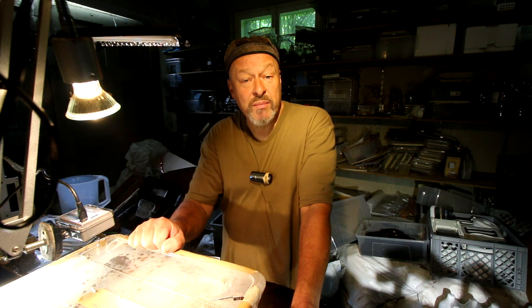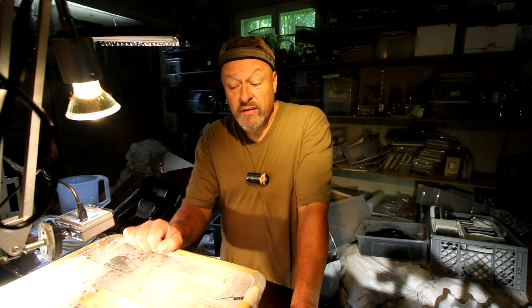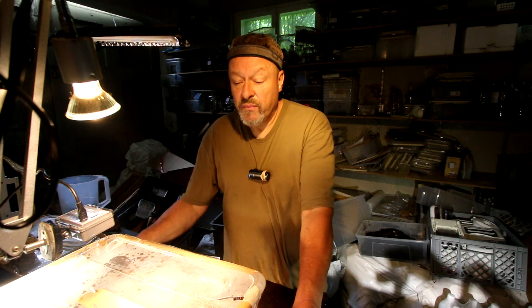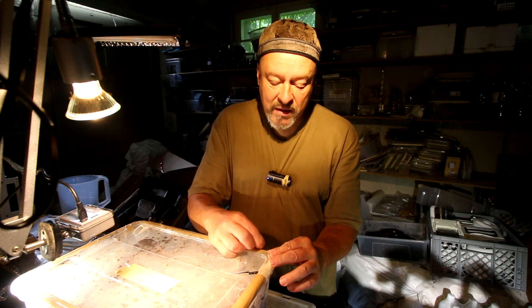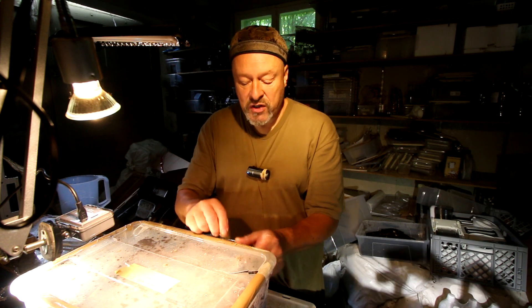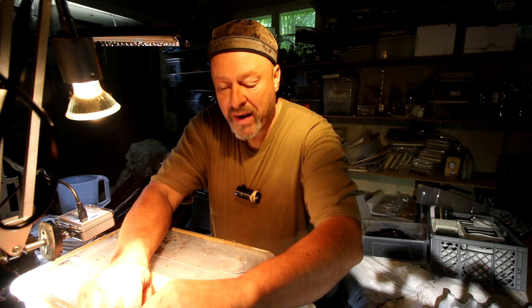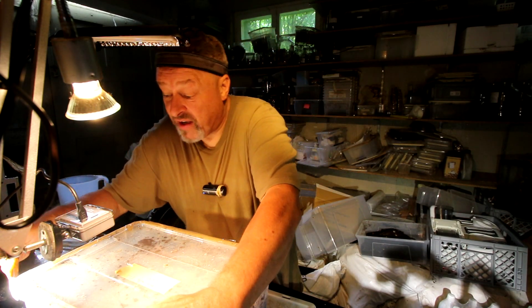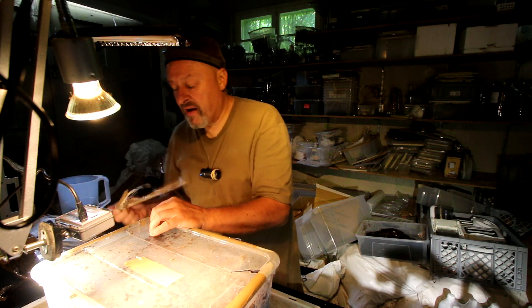Homo derus melli, this famous stag beetle from Africa - mostly they come from Cameroon. There was a pair inside of this box on the 20th of April, four months ago. I want to check whether we were successful with this breeding of a pair of Homo derus melli, because it's a very special beetle - the shape of the head with a flattened kind of a shovel between the mandibles of the male.